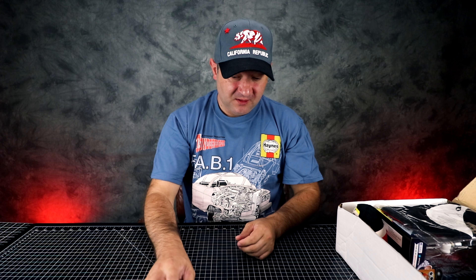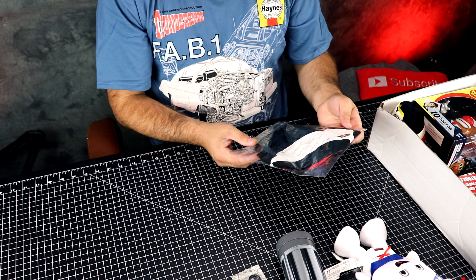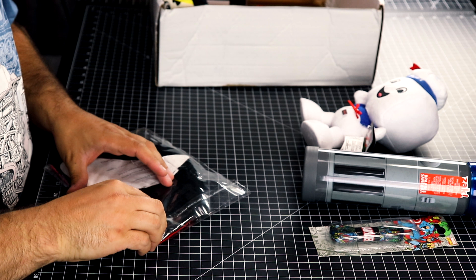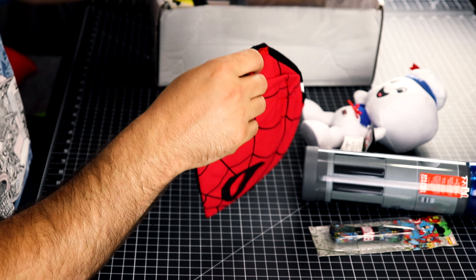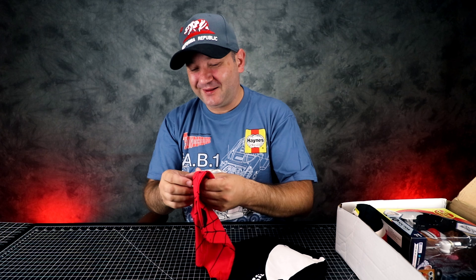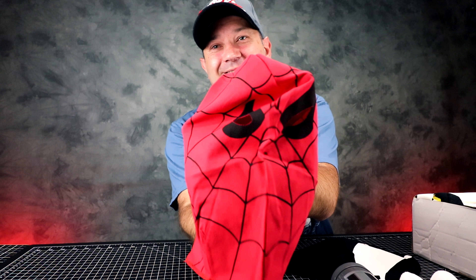Next we have shoelaces. I've gotten these before, so this is the second time I'm getting shoelaces. These look like they're from Loot Crate. I think what Amazing Mystery Box does is they just buy out all the other boxes, because I've noticed Loot Crate items in them before, which is cool — no complaints here.